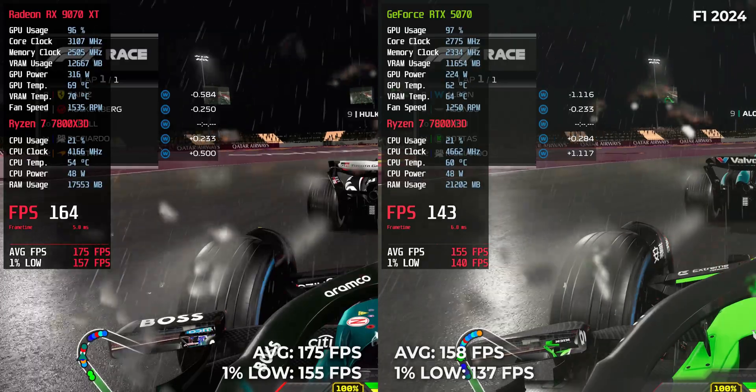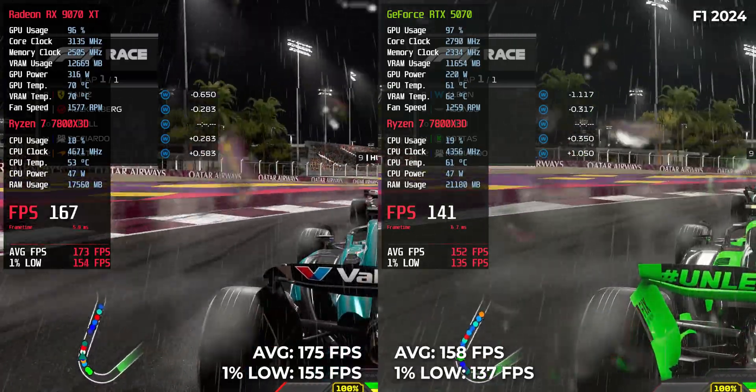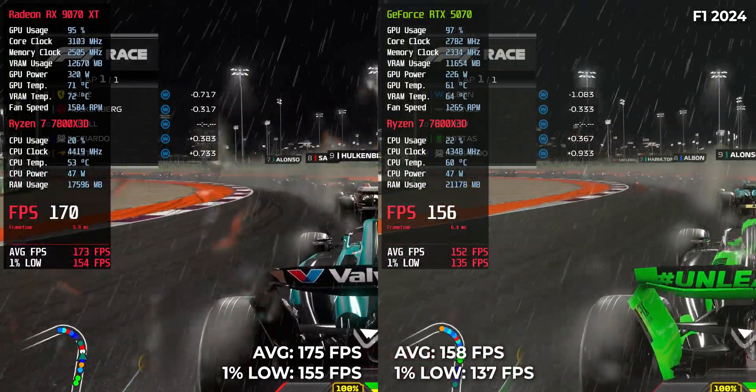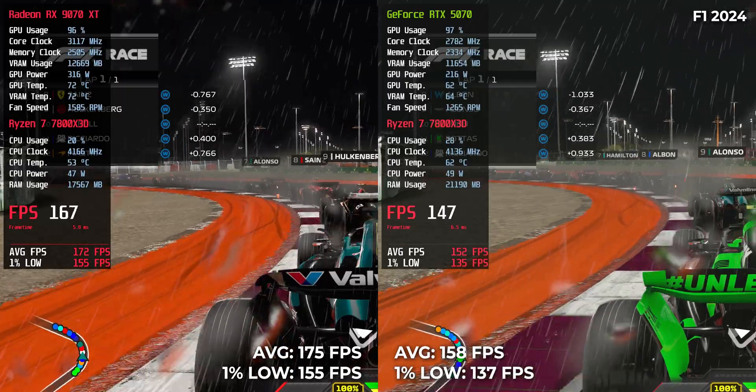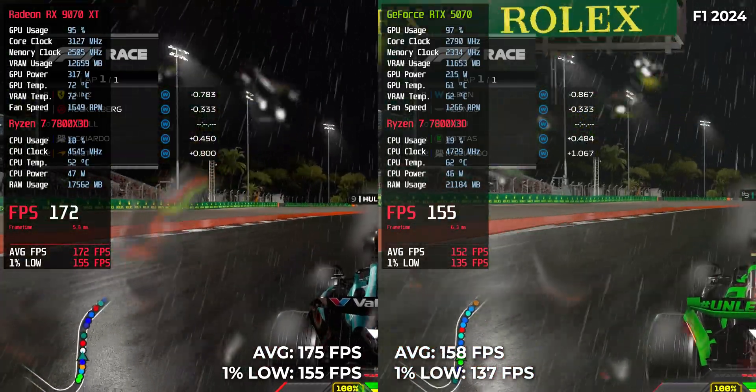F1 24 — high frame rate territory. RTX 5070 reached 158 FPS and RX 9070 XT went even higher with 175 FPS. A negligible difference unless you're on an ultra high refresh rate monitor.